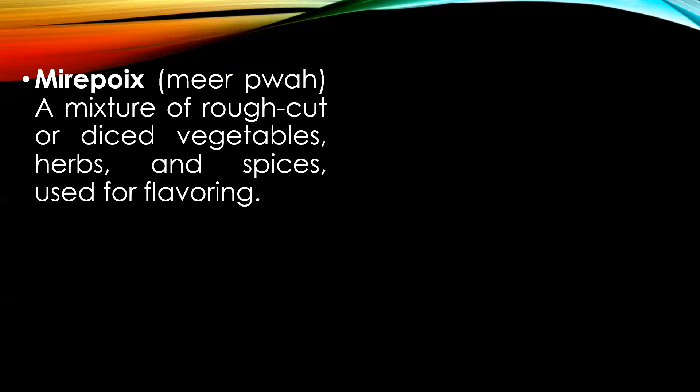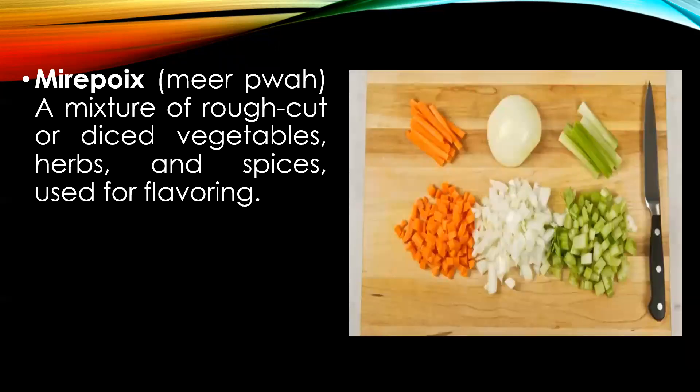Mirepoix — a mixture of rough cut or diced vegetables, herbs and spices used for flavoring, especially stocks and soups. The traditional mix of mirepoix is two parts of onion, one part of carrot, and one part of celery.